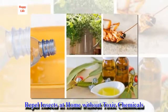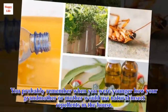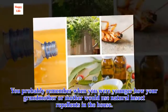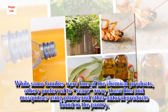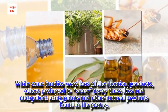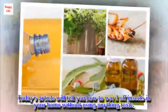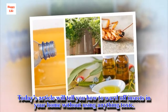Repel insects at home without toxic chemicals. You probably remember when you were younger how your grandmother or mother would use natural insect repellents in the house. While some families were fans of chemical products, others preferred to scare away flies and mosquitoes using plants and other natural products found in the pantry. Today's article will tell you how to ward off insects in your home without using anything toxic.